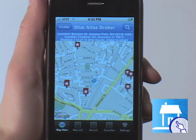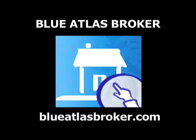It's like having a realtor in your pocket. To download the latest version of Blue Atlas Broker for your iPhone, visit the iPhone App Store on iTunes.